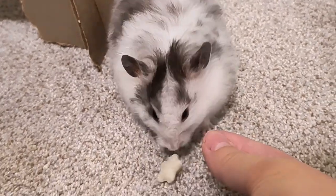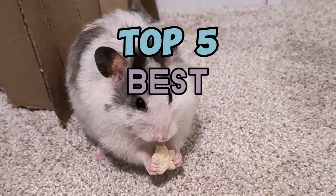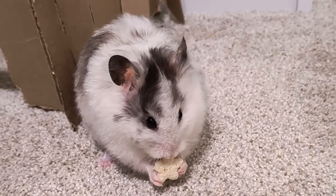Hi everyone, welcome back to another video. In today's video we are going to be going over the top five best hamster cages of 2023. I hope you enjoy and let's get into the video.